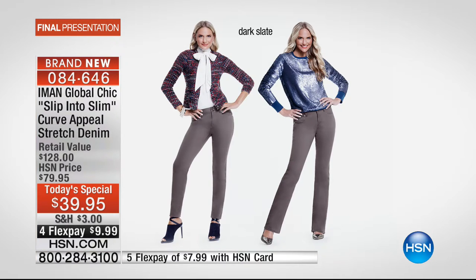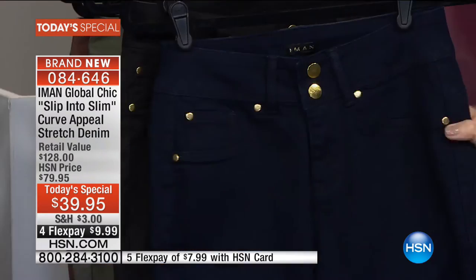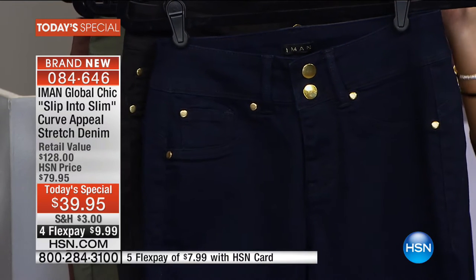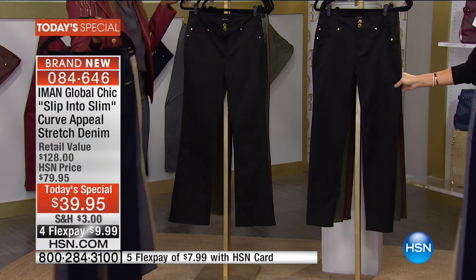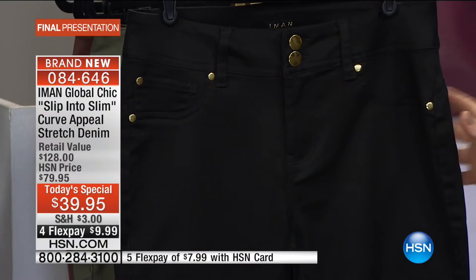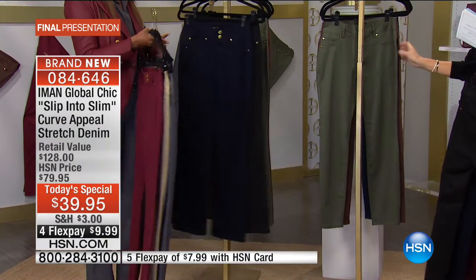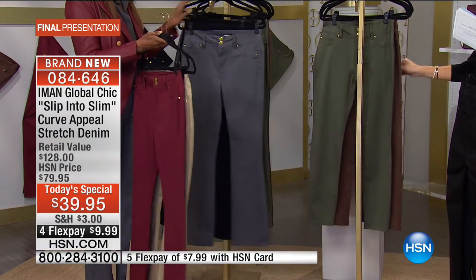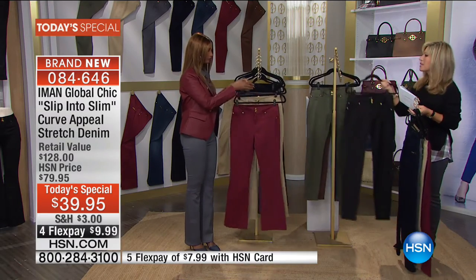The dark slate is almost like a mossy gray, though Iman prefers to call it a rich dark slate. Behind that is midnight blue — the darkest denim offered today, shown on Jackie — and then classic black. Just a couple remain in olive, brown, and classic denim as well.